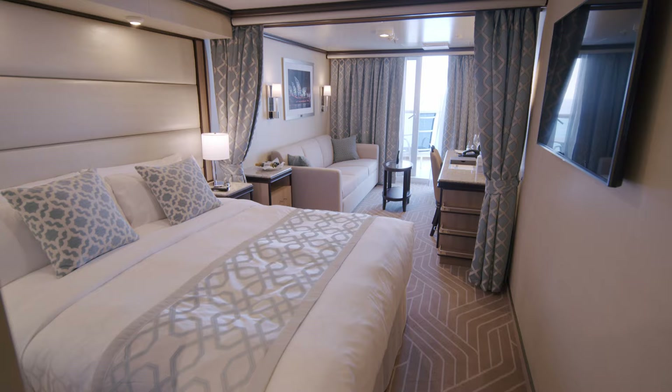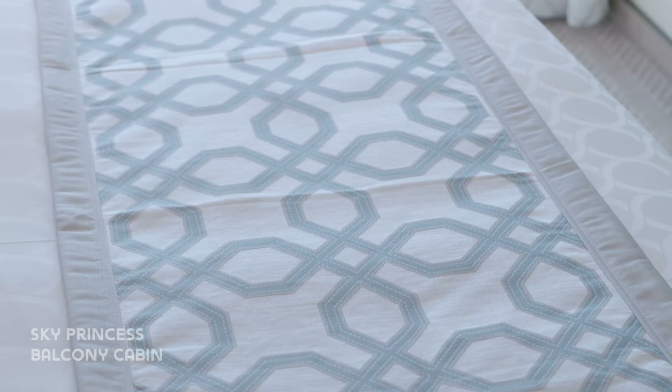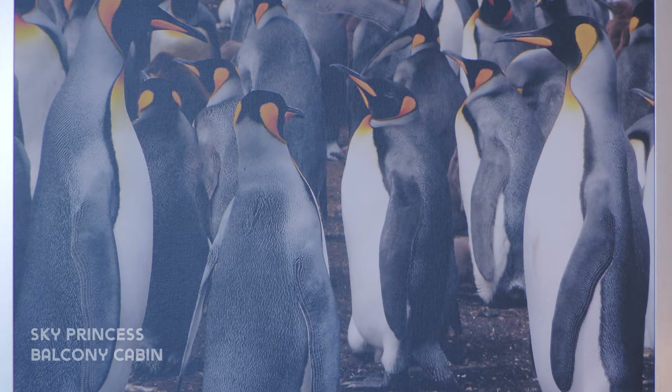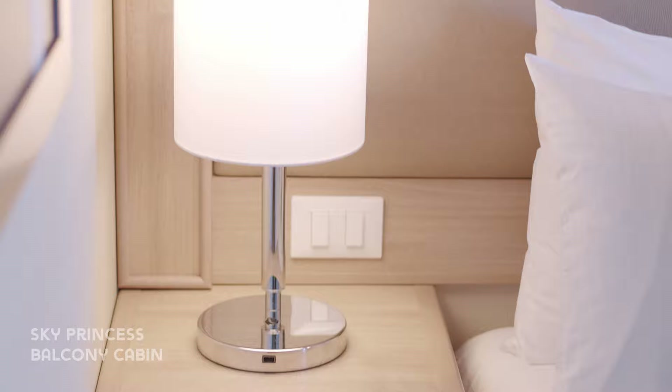First up is a standard balcony. You can choose either twin or queen beds. All cabins include the Princess luxury bed which is incredibly comfortable. The lamps beside each bed have a USB charging port too. There's storage beside each bed as well.